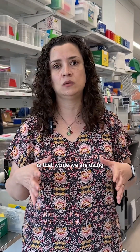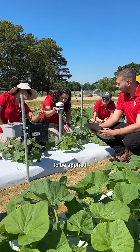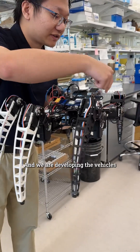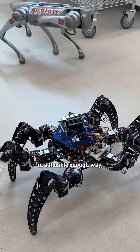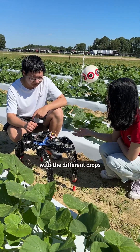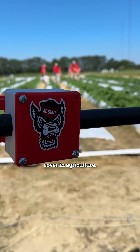The way we see it is that while we are using cucumber downy mildew as a model, this is a project that has the potential to be applied to many, many different crops and pathogens. We are developing the vehicles in a flexible enough way that we can mix and match pathogens and platforms with the different crops that we need to cover in agriculture.